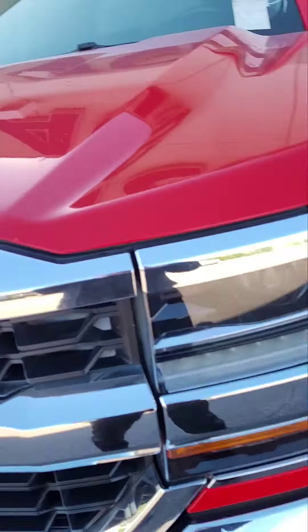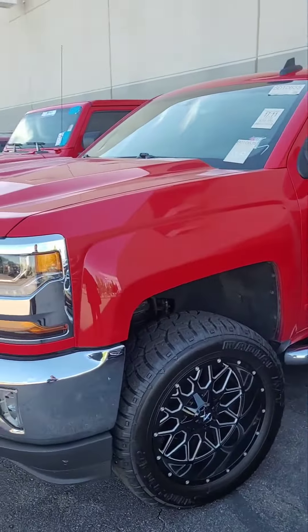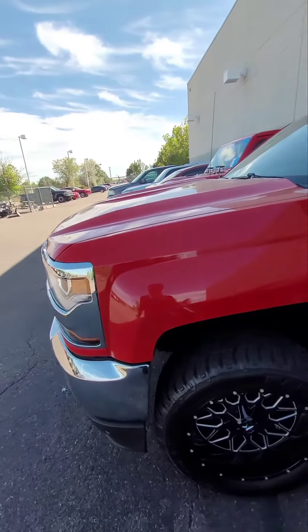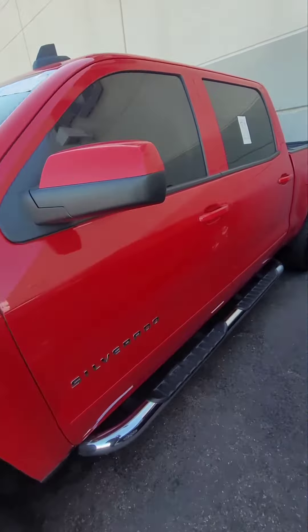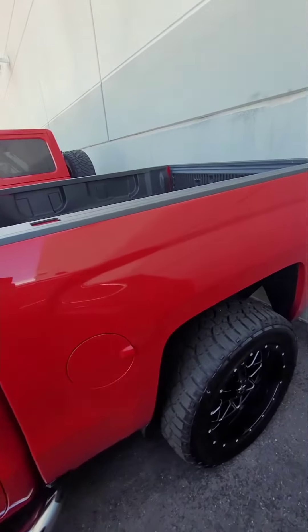Hey Tracy, Damien here over at Pikes Peak Acura. I figured I'd make you a quick video showing you the truck I've been talking to you about. It is a 2016 Chevy Silverado. It's only got about 79,000 miles. It's fresh to our inventory so it hasn't been through the safety inspection yet, but we are going to get it through ASAP.